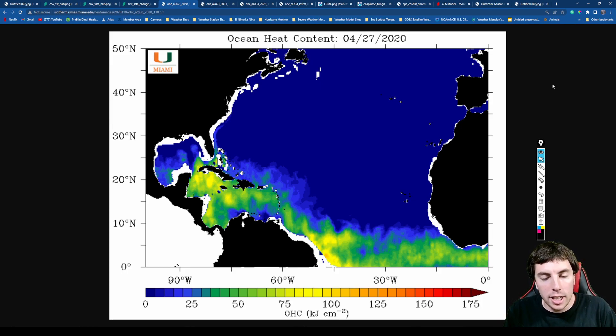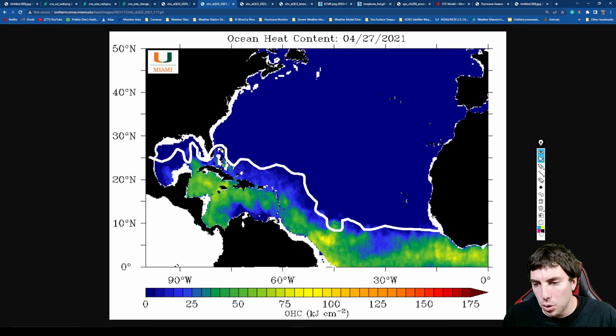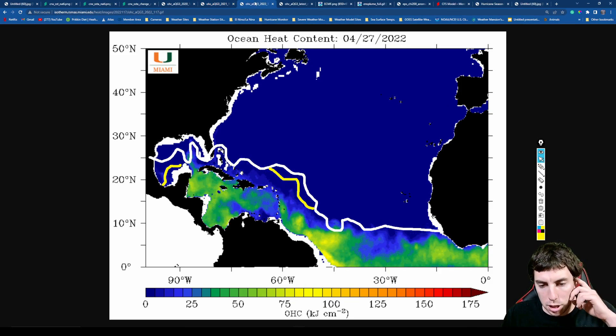Another product I like looking at is the upper ocean heat content, and we're going to compare four separate years on the exact same day — April 27th. The white line corresponds to 2020, yellow to 2021, and orange to 2022. We can see that 2021 showed upper ocean heat content not as aggressive as 2020. In 2022, there was a little more to the north in some quadrants of the Gulf of Mexico, but further south and less upper ocean heat content overall.